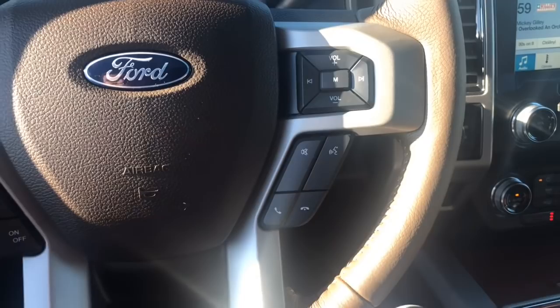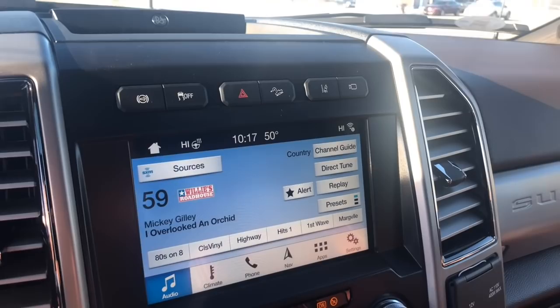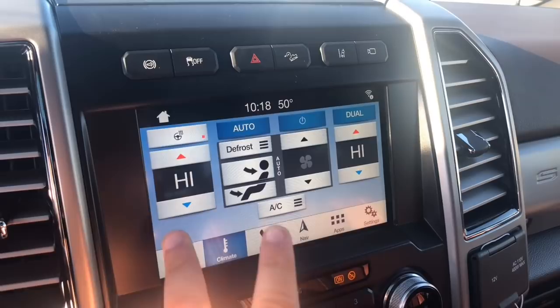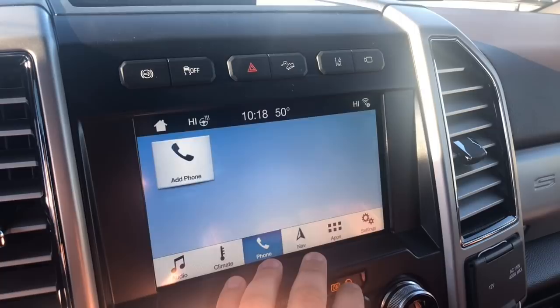Moving over here, you do have the SYNC 3 system. Very easy to work with. You can hit home. Here's the audio — it does come with satellite radio, climate control, heated steering wheel, very nice dual zone climate so you can adjust two different temperatures, phone, navigation, apps, settings.